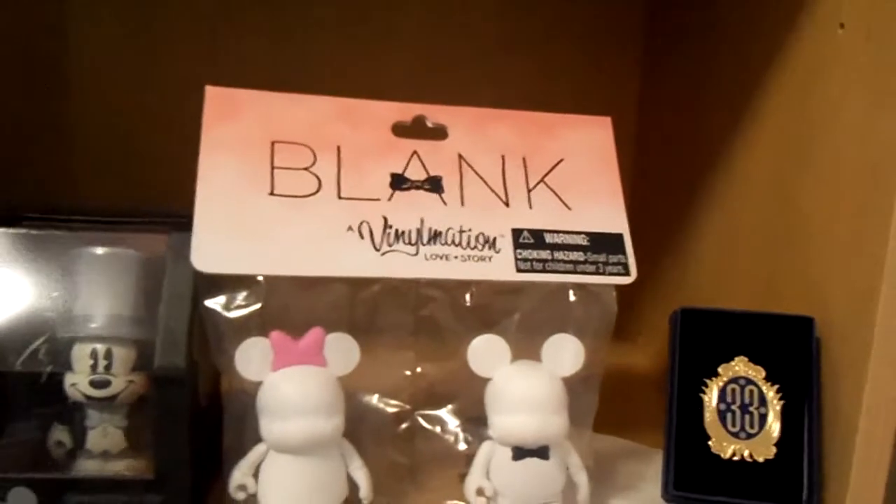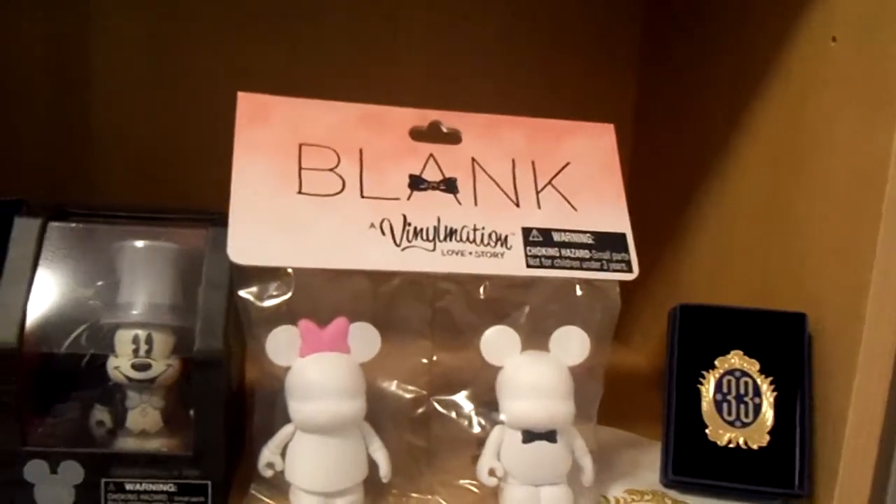Also have Mickey in black and white from the Disney Store at the Expo, and there's a pin — I don't know if you can really see it. And then we also have a Blank that was sold there at the D23 Expo as well.